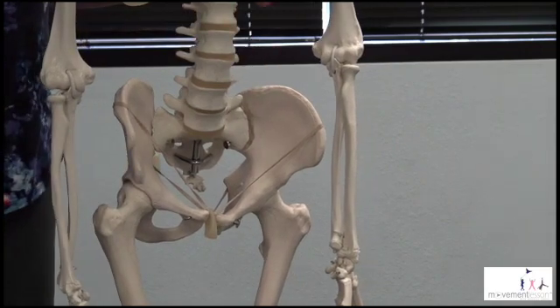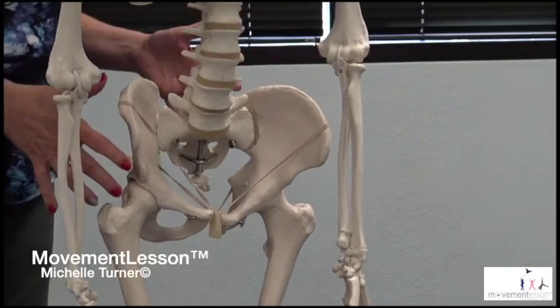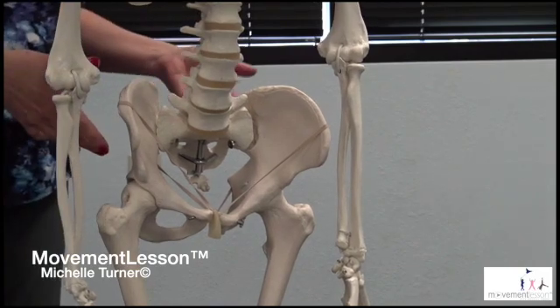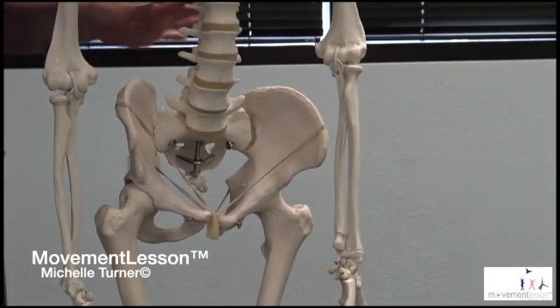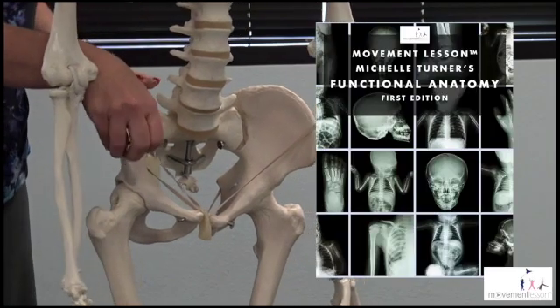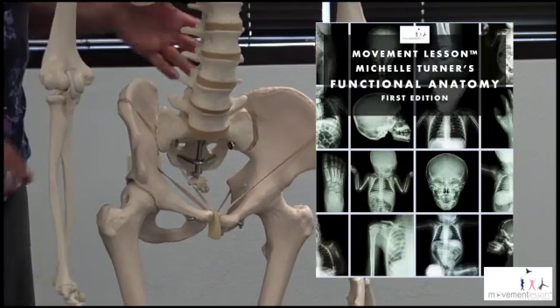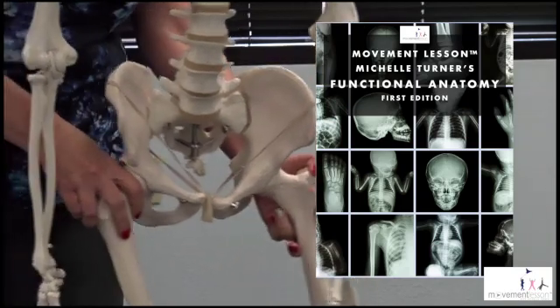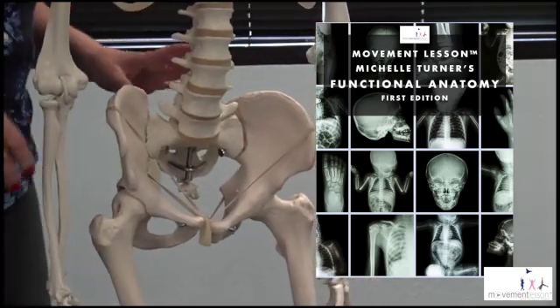Hi, it's Michelle from Movement Lesson, and I wanted to start discussing functional anatomy. It is going to be a course series that I will be doing, but right now I'm finishing up the cognitive vision series. I also have the fine and gross motor skills evaluations that I'm working on that pertain much more to movement-based activities.